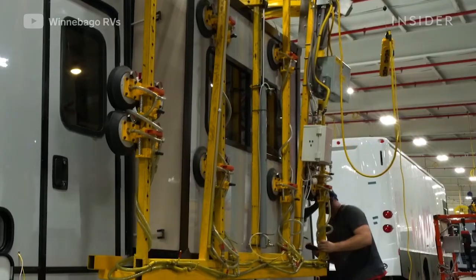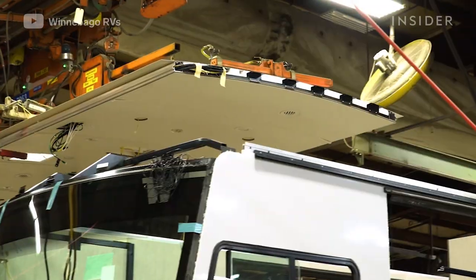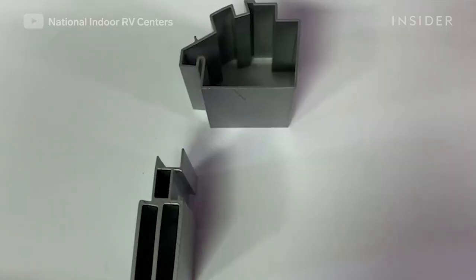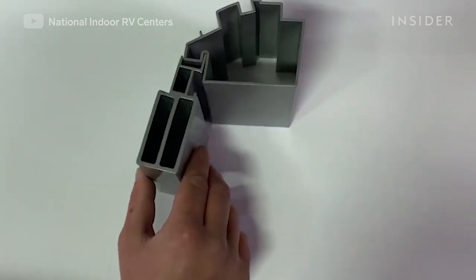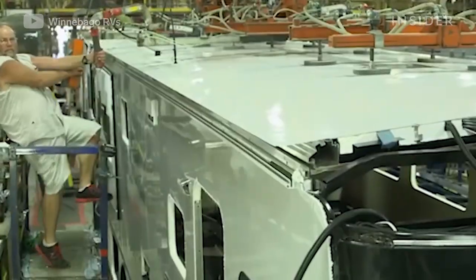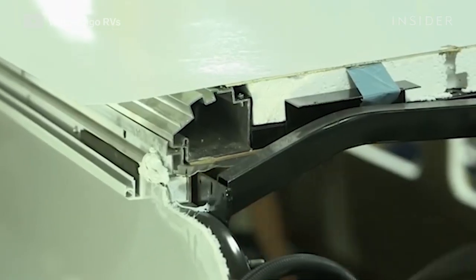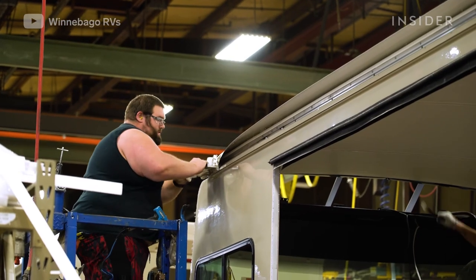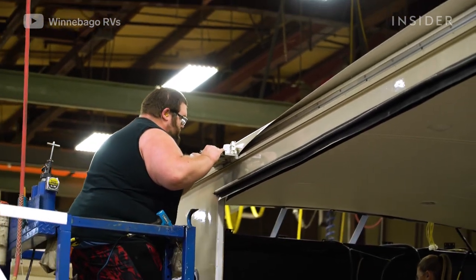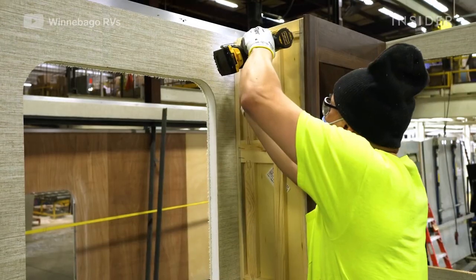Wood furniture and appliances are lowered into the RV while the sidewalls are put up around it. As the roof is placed on top, it relies on Winnebago's interlocking joint system to attach it to the sidewall. Everywhere the roof meets the wall, two precise pieces of metal trim lock together like puzzle pieces, giving the cab structure extra strength.